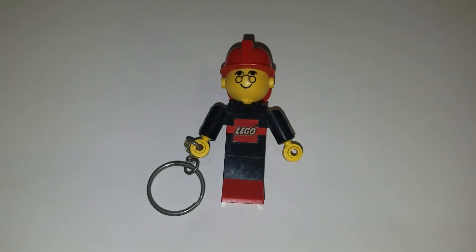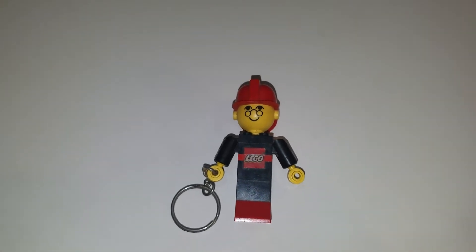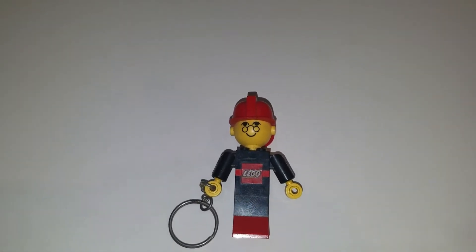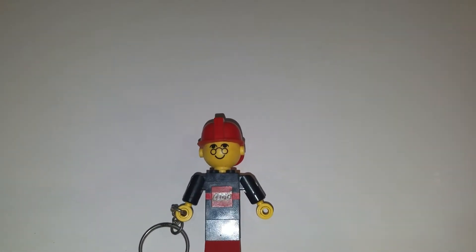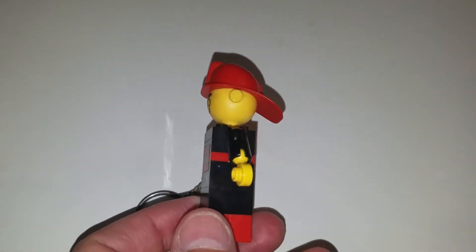Hey everybody, it's Sean from minifigpriceguide.com and today we've got something kind of weird. It's a CycleLac ABS Lego MaxiFig keychain. It's probably from the 70s — I think around 1974 is when they did this.